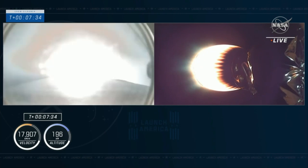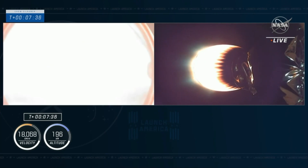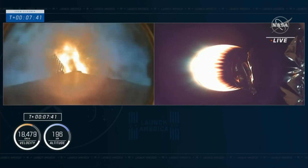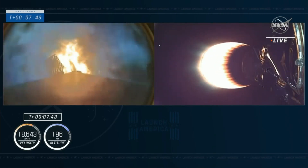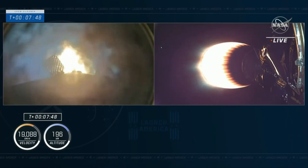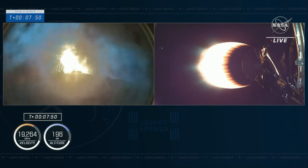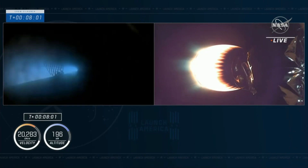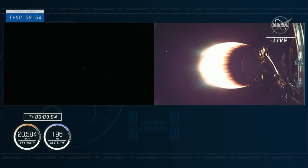Stage two FTS is safe. Stage one entry burn is in startup. We've lit the center engine. We've got the two side engines — three engines running. This is a 27-second burn that will slow the first stage down. We'll then enter the atmosphere where the grid fins begin to work, and then we will fire the single center engine as we approach the drone ship. Stage one entry burn shutdown confirmed.